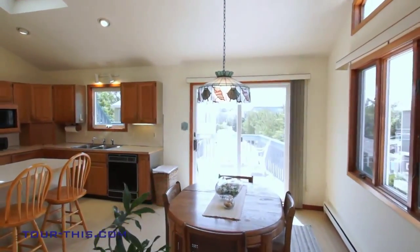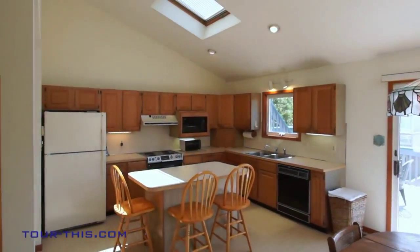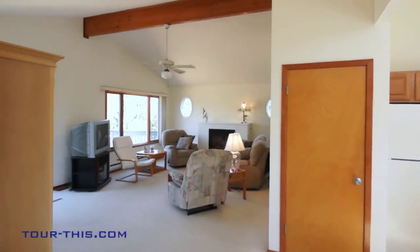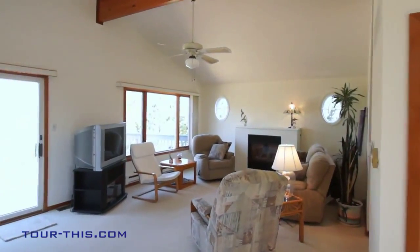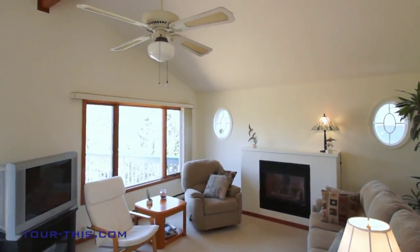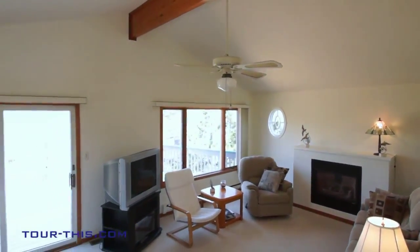The open floor plan dramatizes the versatile interior while soaring ceilings and skylights emphasize spaciousness. The large great room, enhanced by decking off the living and kitchen area, will be the center of your entertaining.